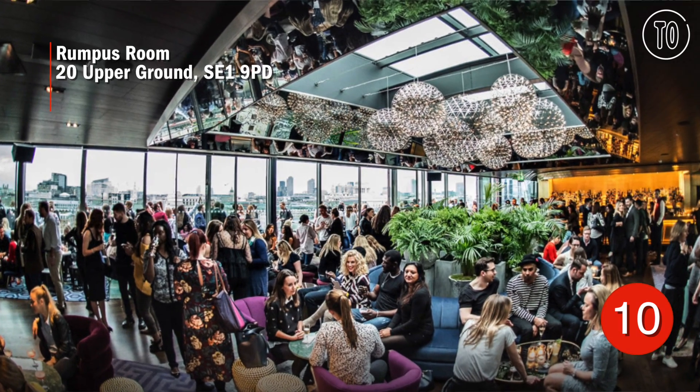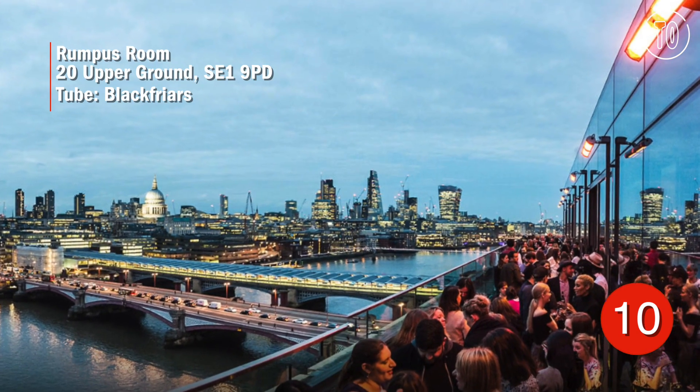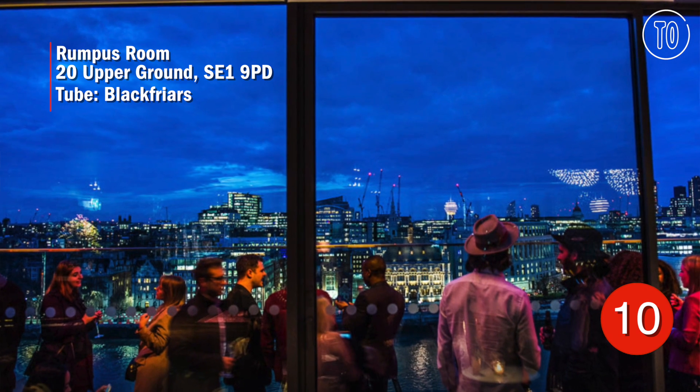Start at Rumpus Room, great for chic city views from the 12th floor of the Mondrian Hotel. Enjoy peering across at St Paul's with a champagne cocktail in hand.